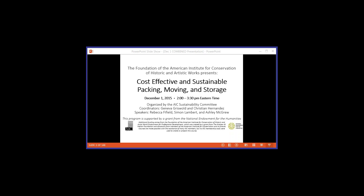Good afternoon, welcome to the webinar. My name is Eric Porcho, Institutional Advancement Director for the Foundation of the American Institute for Conservation. On behalf of the Foundation, welcome to today's webinar, Cost Effective and Sustainable Packing, Moving and Storage. This webinar is part of FAIC's Professional Development Program, Meeting the Needs of Mid-Career Conservation and Collections Care Professionals.